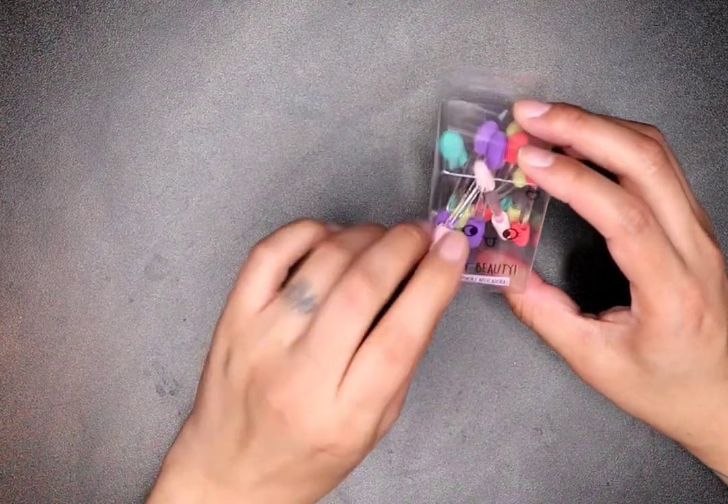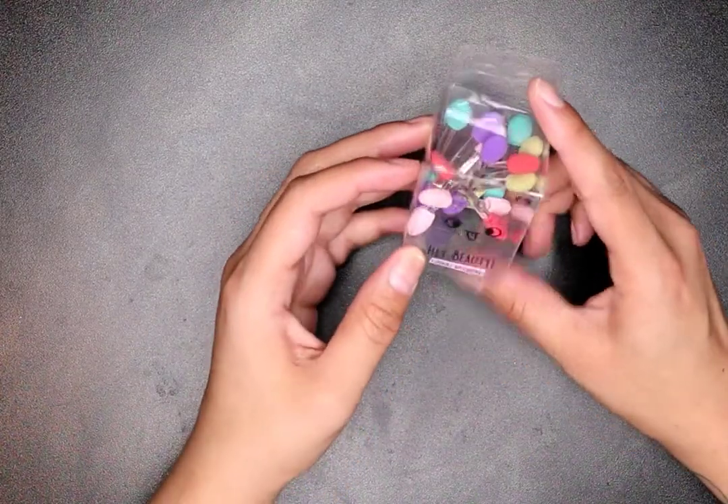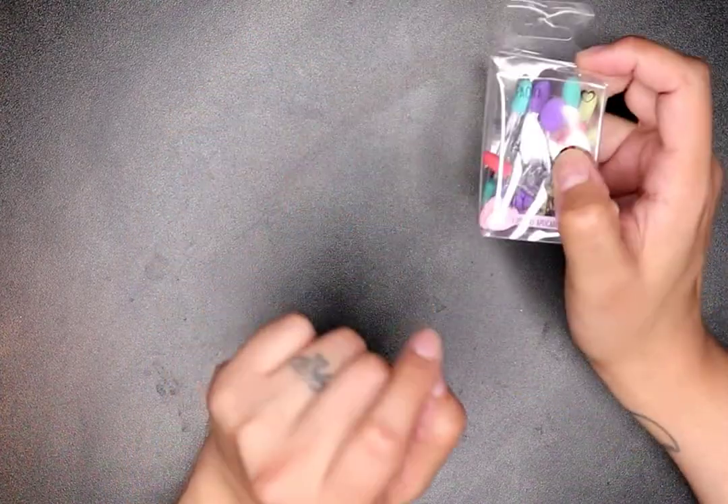I got some eyeshadow applicators, but I actually got these for my nails. I want to use them for that trick with pressed shadows on nails that I showed before. So these will be for my nails.